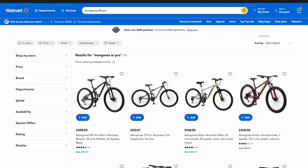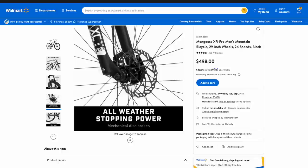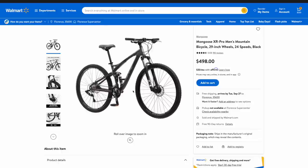The venerable Mongoose XR Pro — a bike that's still around today. You can buy it at Walmart brand new for $498, and it's still a decent bike. Back when I bought it, it was like $398, $399, because that was back in 2017.